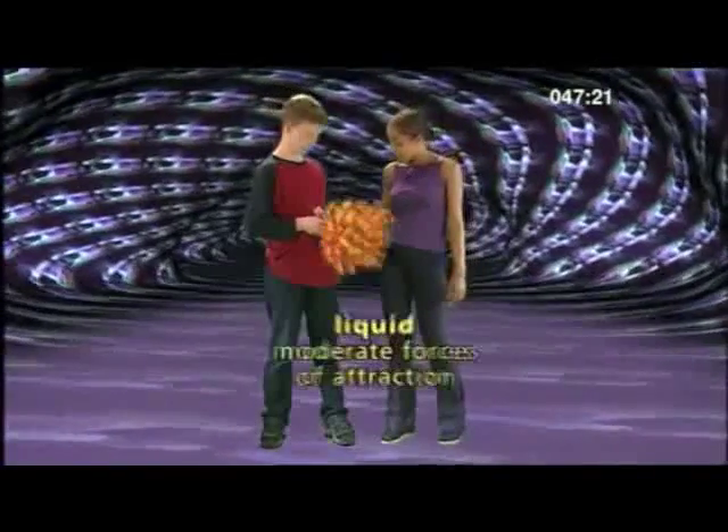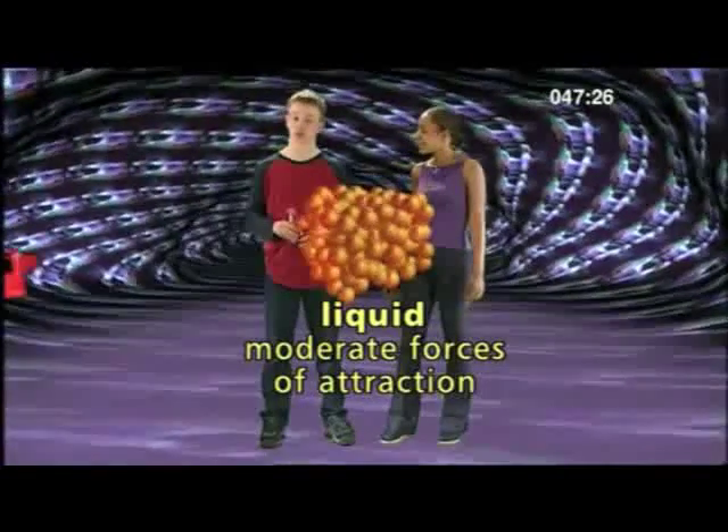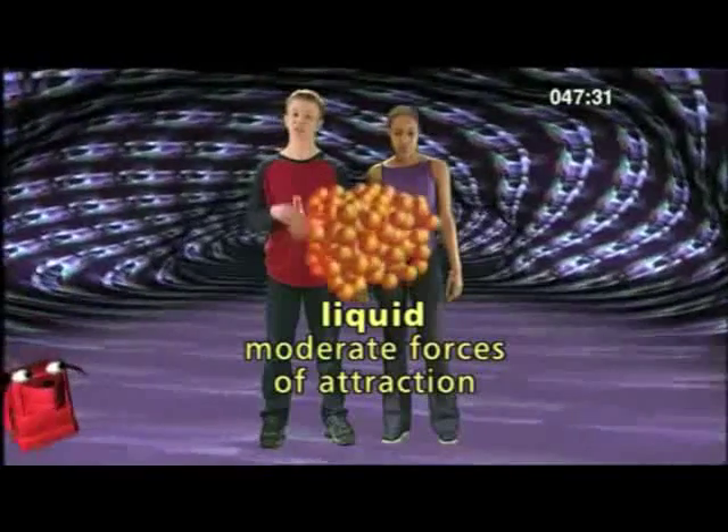Whereas in your drink, the particles only have moderate forces of attraction. Moderate forces of attraction mean that particles in a liquid can move around much more, so they slide around in layers.